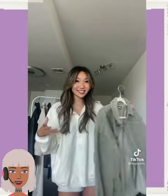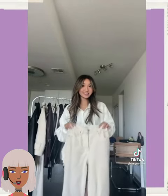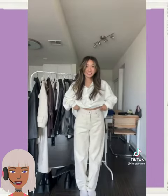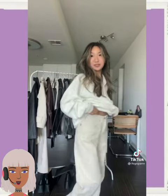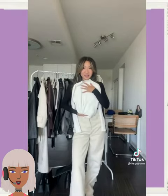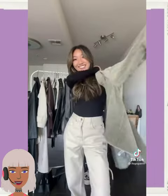Next up we have someone rocking a white oversized top, styling them with jeans — I think she's deciding what she wants to wear in this video. Oh, I love the black turtleneck. I feel like a black turtleneck is definitely a fashion staple, especially for the winter season.